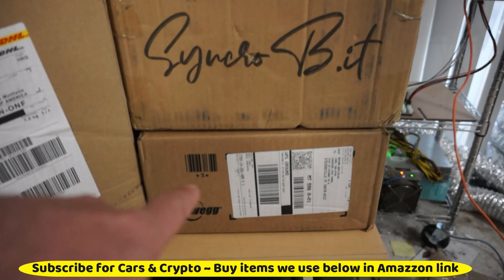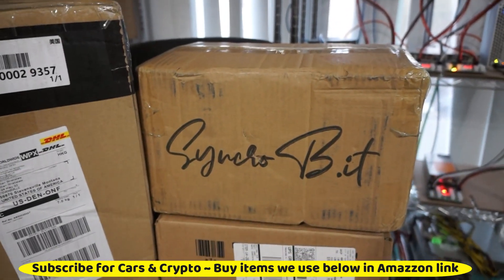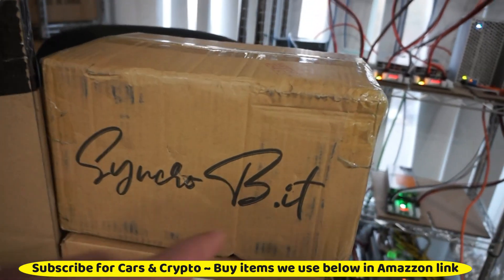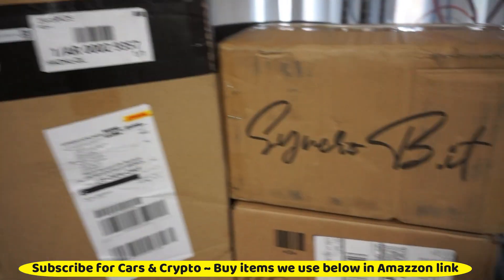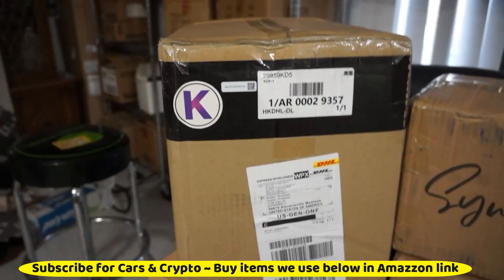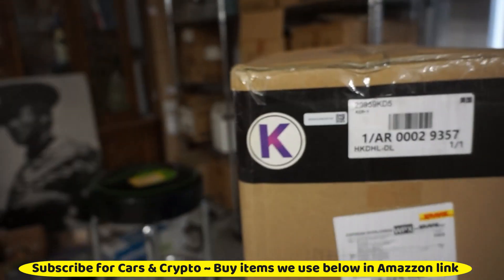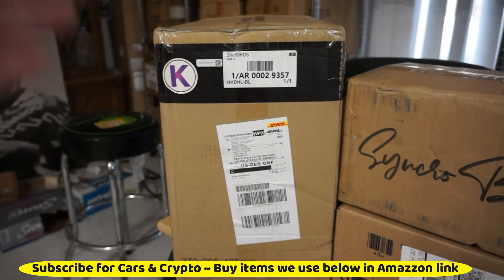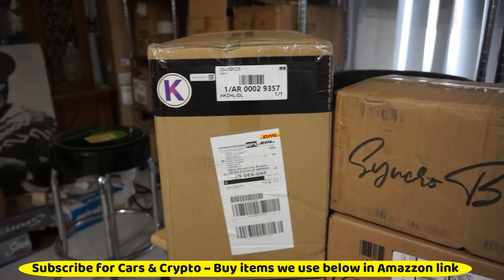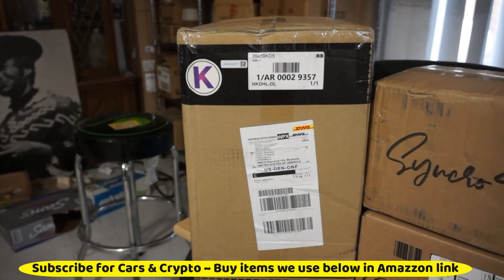This is Synchrobit — I don't know if it's Synchrobit or Synchrobit. But this is my baby right here — that's a KD5. I wish I'd bought three of them, but I sure am happy about it. This is a $50,000-a-year miner at this point. This thing is making $143 a day right now. Crazy.